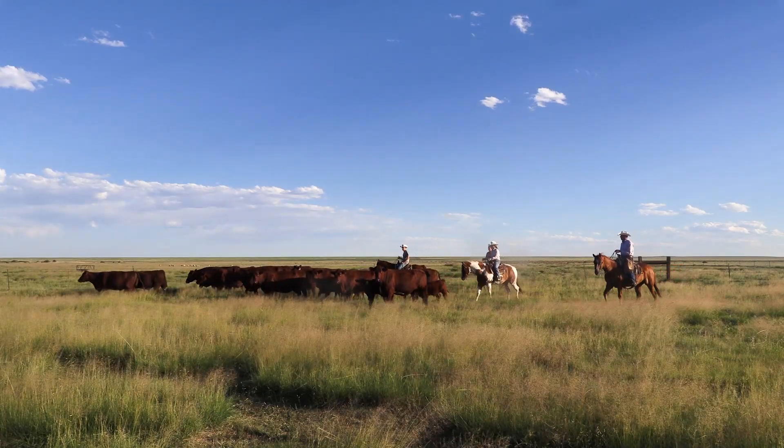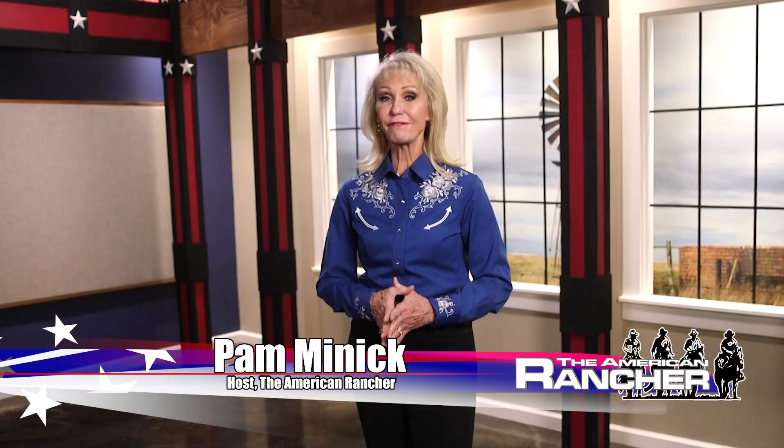Welcome back to The American Rancher. Here are a few facts to consider about shorthorns when you're buying bulls this spring: shorthorns are the perfect complement to Angus-based cow herds; shorthorns add longevity to your females, a significant economic advantage; and shorthorns boost heterosis — hybrid vigor — without taking your cowherd in the wrong direction. Let's learn more from these breeders.